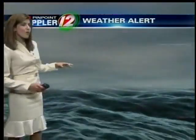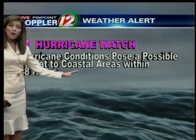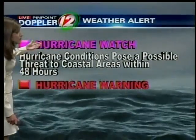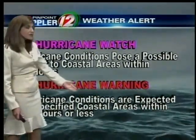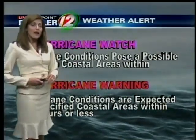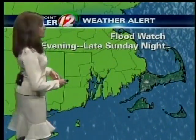The watch versus warning distinction: a watch is typically issued first, talking about the potential to see hurricane conditions in coastal areas within 48 hours. It would be upgraded to a warning when we get within 36 hours out and hurricane conditions are still expected in our area. Expect to see some changes — I expect some of these watches to be upgraded within the next 24 hours.